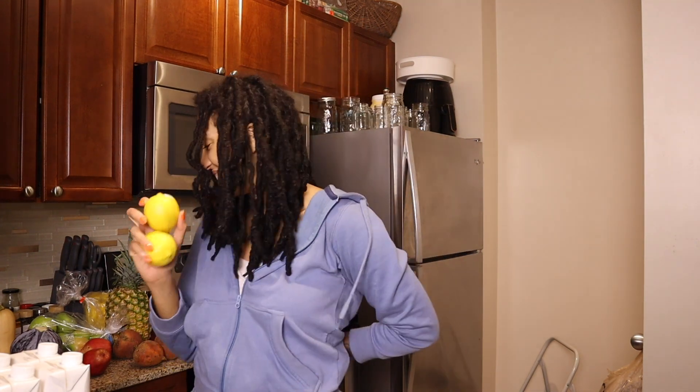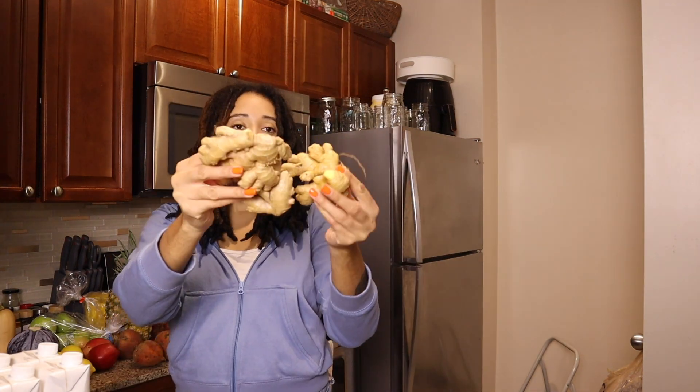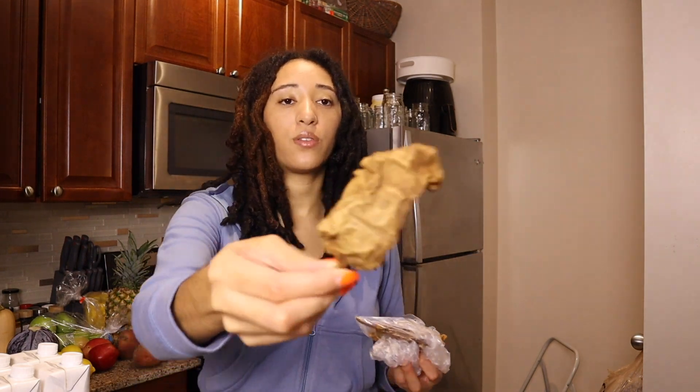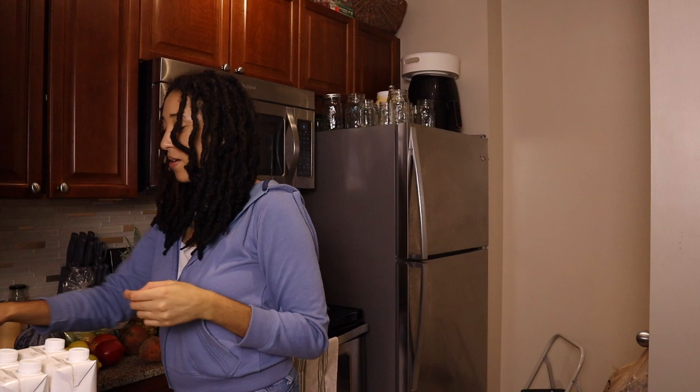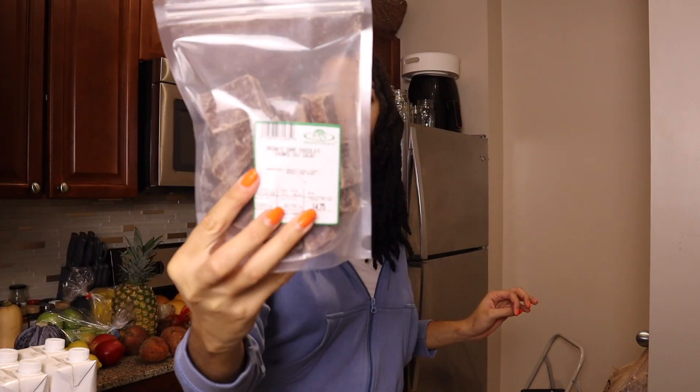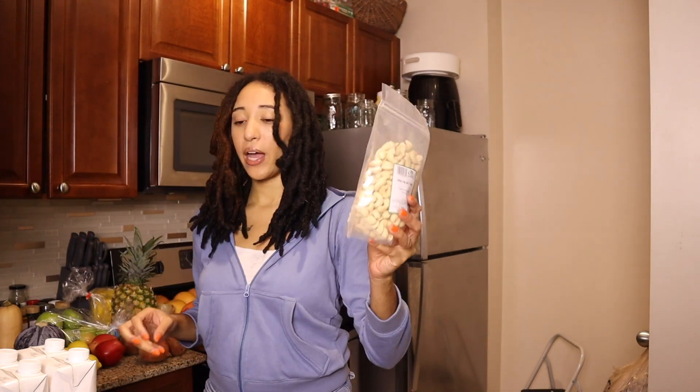We have some lemon-ginger, and to go with that, turmeric. These are some dried chipotle peppers — I don't have a clue what I'm gonna do with these, but they just smell so freaking good. Then we have some organic dark chocolate chunks — no idea what I'm gonna make with these — and some raw whole cashews.